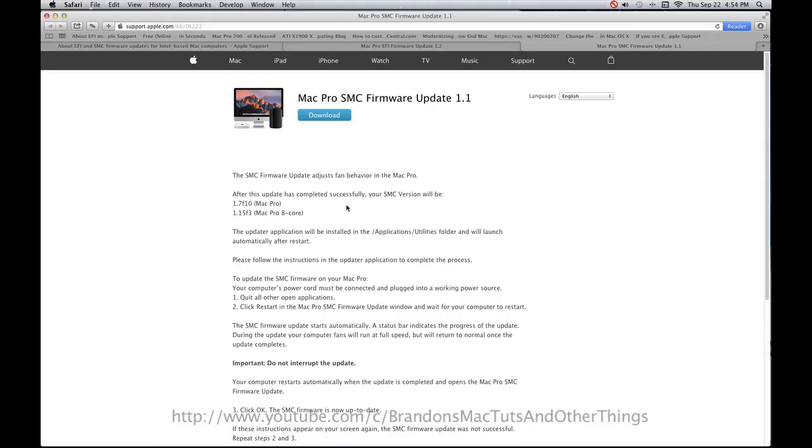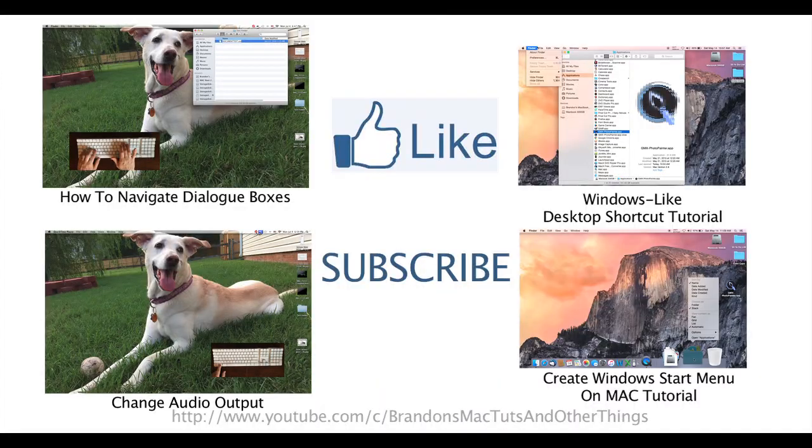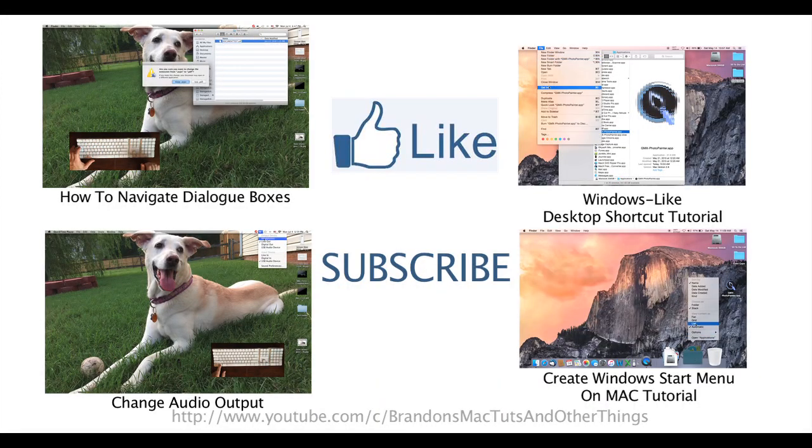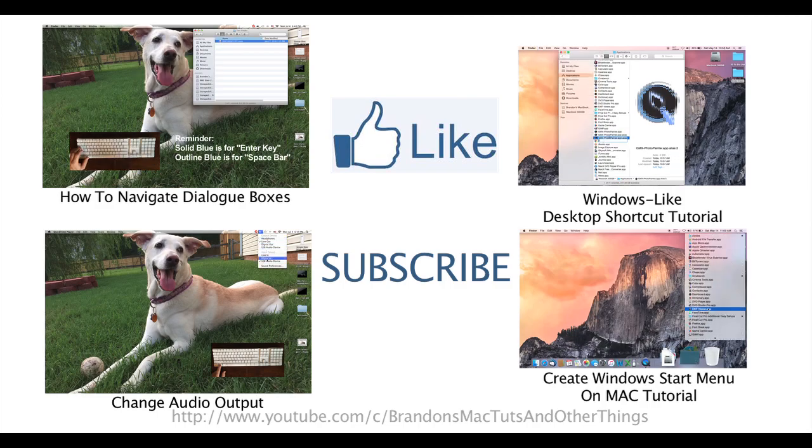The second update is the SMC firmware update. This update adjusts fan behavior in the Mac Pro. Once you make these updates, your screen should pretty much look the same as mine. Check out the show notes below for all of the download links. And as always, if you enjoyed this video, please hit the like button below and subscribe to see more of my quick Mac tutorials.